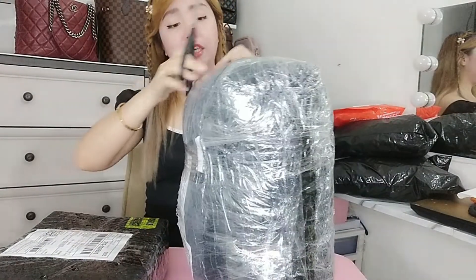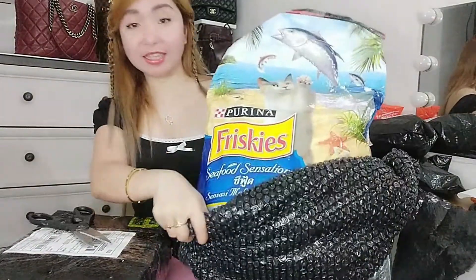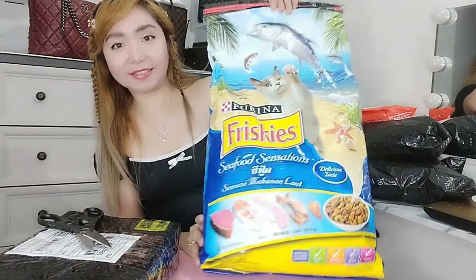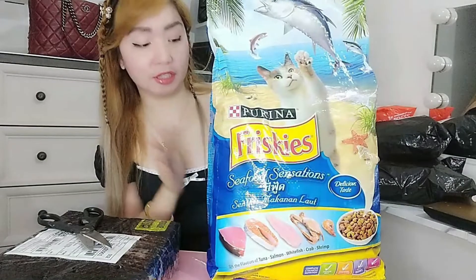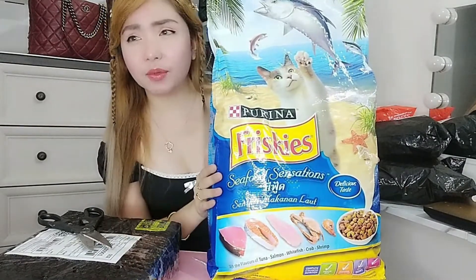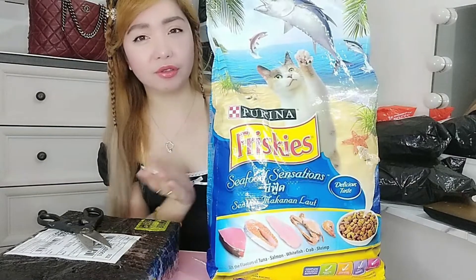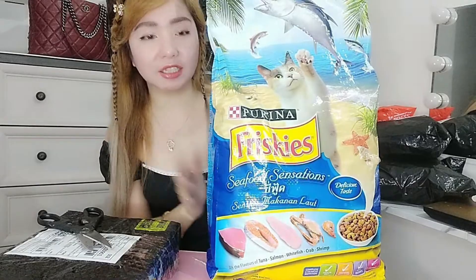Naisip ko, bumili na rin lang ako ng creamer — so my cat's food. I can remove this here. Tadam! Guys, this is Friskies. This is my cat's favorite. This is 7 kilos — it's big, right? You will save a lot of money if you will buy in bulk. This is for 1,180 pesos, but I think I paid 1,134 pesos because I have a 45 peso voucher.